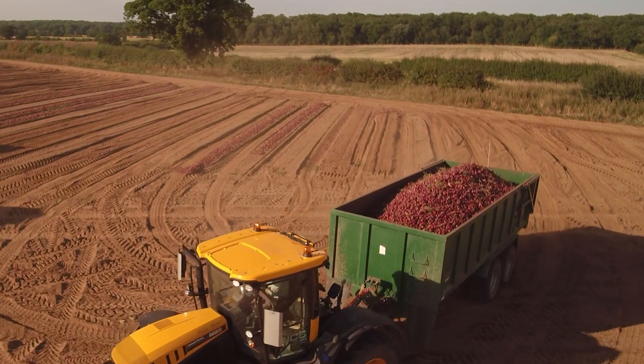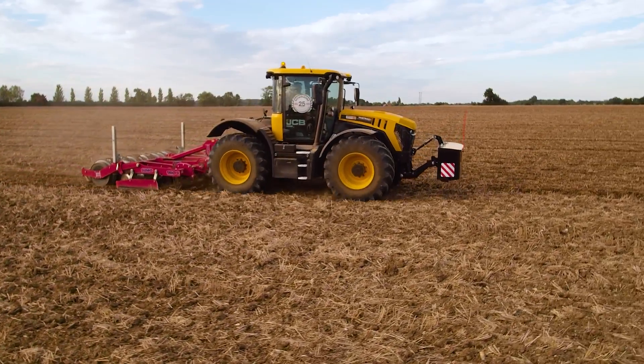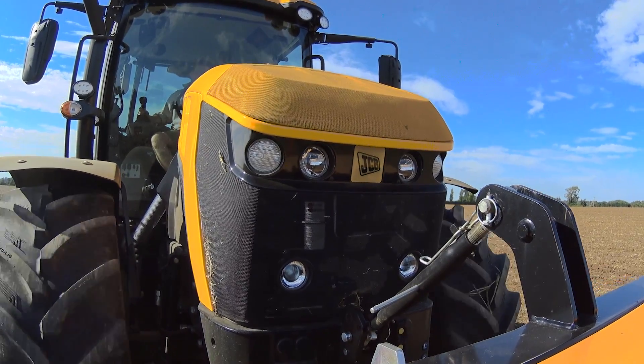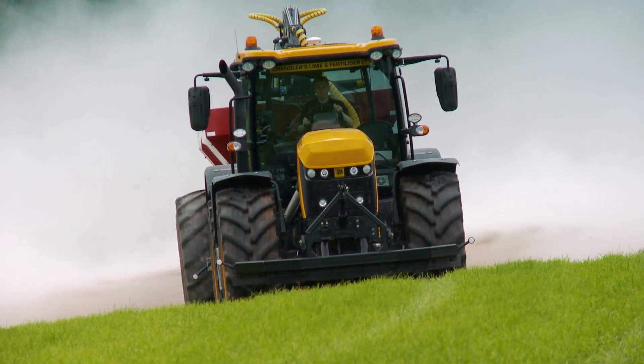The brakes are one of the biggest safety features because you've got genuine four-wheel braking which is up to truck standard. I don't think there's anything else that can compete with that. Doesn't matter what conditions — mud or wet weather — this tractor will stop. A conventional tractor would struggle to stop in the same distance as this tractor would.